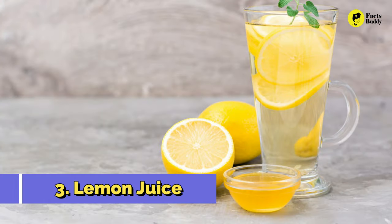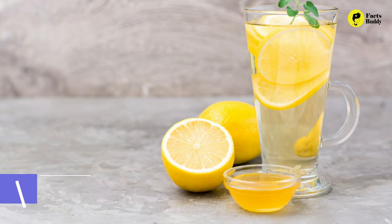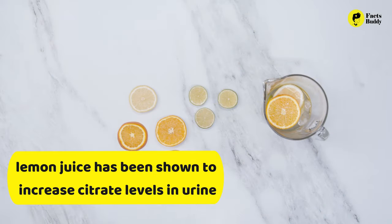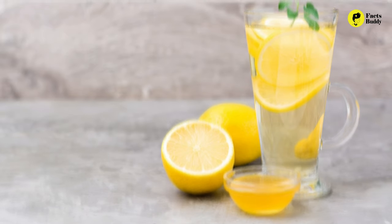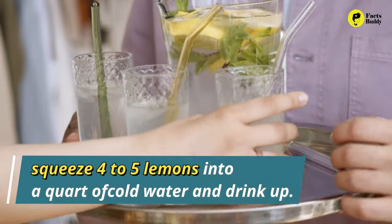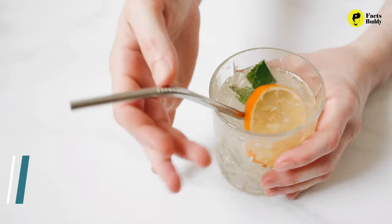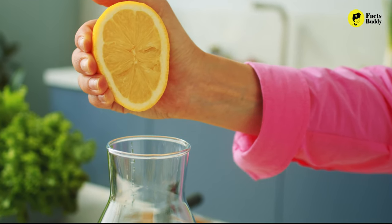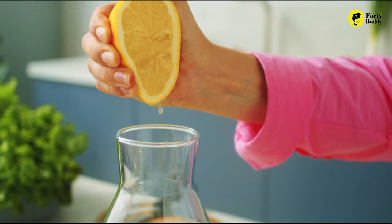3. Lemon Juice. Naturally acidic, lemon juice has been shown to increase citrate levels in urine, a factor that discourages kidney stones from forming. For a quick lemon kidney cleansing drink, squeeze 4-5 lemons into a quart of cold water and drink up. Or, for a warming beverage, squeeze ¼ to ½ a lemon into 8 ounces of hot water daily.